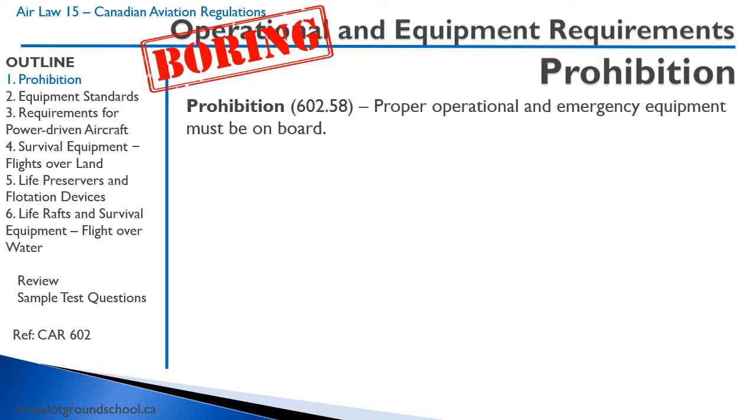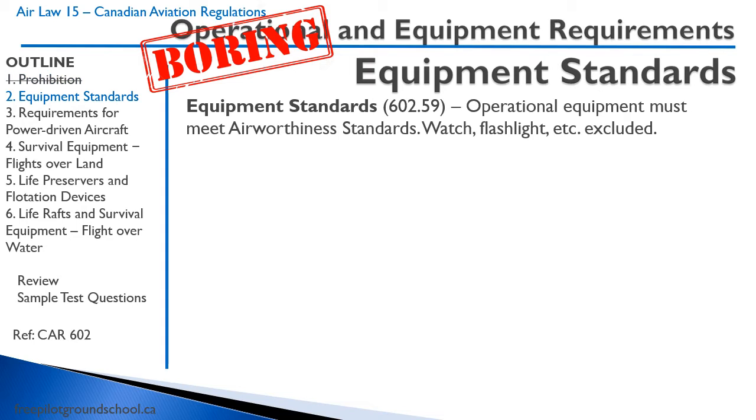Here's another obvious one: proper operational emergency equipment must be on board. Operational equipment must meet airworthiness standards — obviously. But a watch and a flashlight are excluded, because there are no airworthiness standards for a watch.